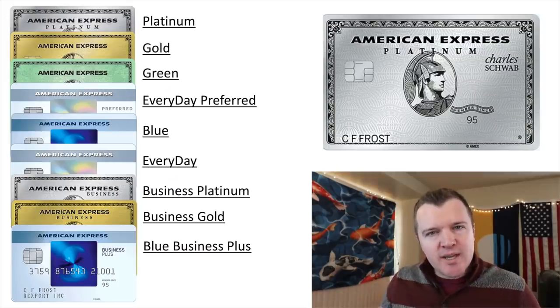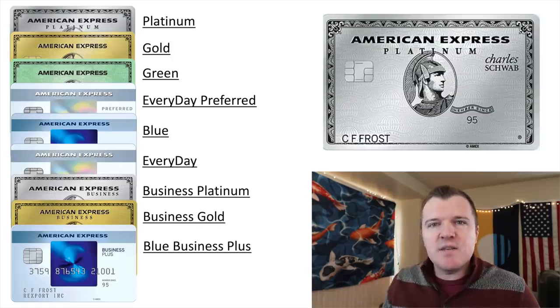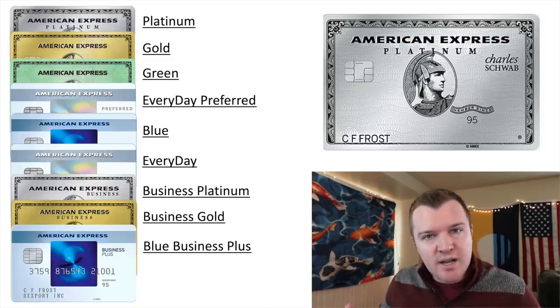In today's video, we're going to be looking at the other American Express cards that earn membership reward points. Does it make sense to get any of these cards and pair them with the Charles Schwab Platinum card in order to maximize your cash out ability on everyday spend?